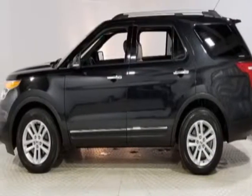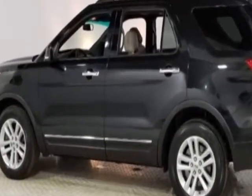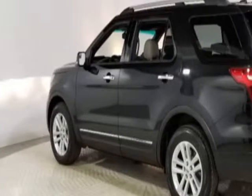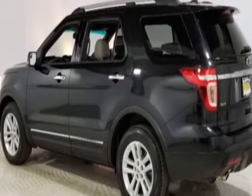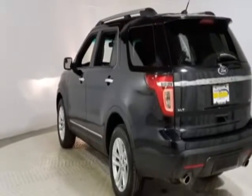This Explorer boasts a 3.5 liter engine and has a six-speed automatic transmission. Additional options for this vehicle include power driver's seat, auxiliary audio input, sunroof, and driver airbag.